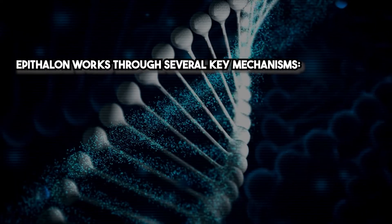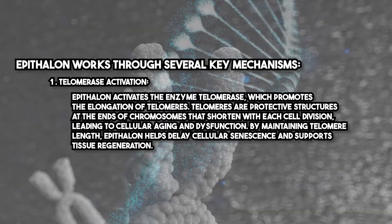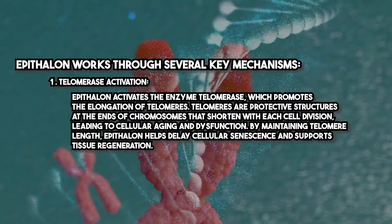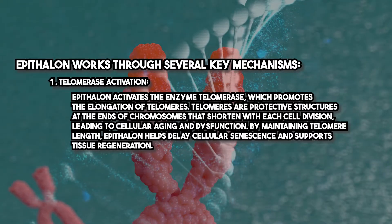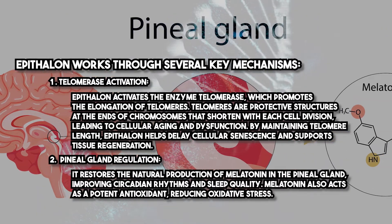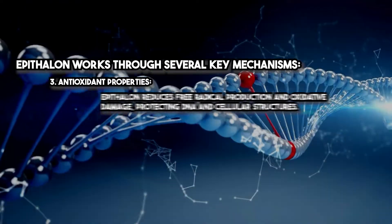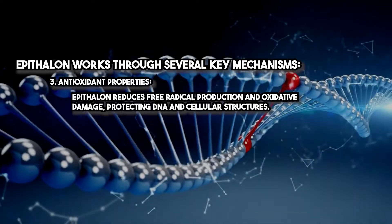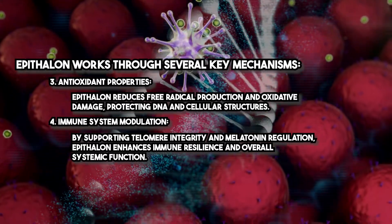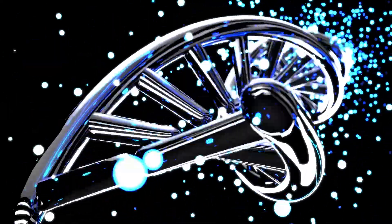Epithelon works through several key mechanisms. First, telomerase activation: Epithelon activates the enzyme telomerase, which promotes the elongation of telomeres — protective structures at the ends of chromosomes that shorten with each cell division, leading to cellular aging and dysfunction. By maintaining telomere length, Epithelon helps delay cellular senescence and supports tissue regeneration. Second, pineal gland regulation: it restores natural melatonin production, improving circadian rhythms, sleep quality, and reducing oxidative stress. Third, antioxidant properties: it reduces free radical production and oxidative damage, protecting DNA and cellular structures. Fourth, immune system modulation: by supporting telomere integrity and melatonin regulation, Epithelon enhances immune resilience and overall systemic function.